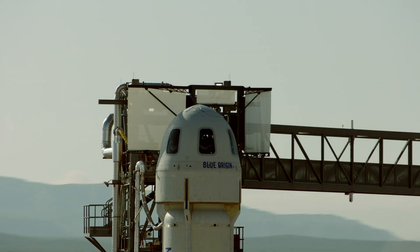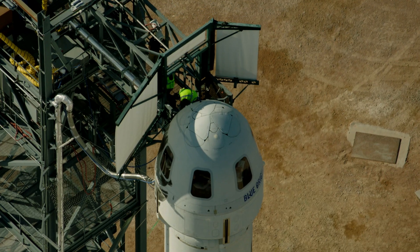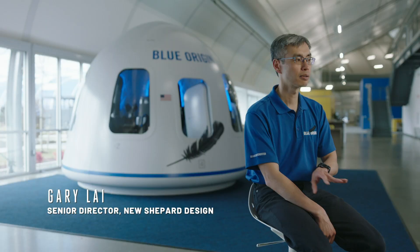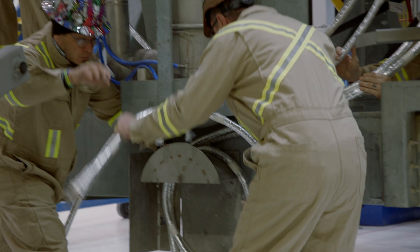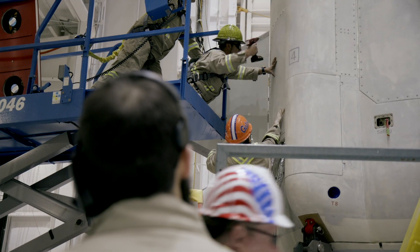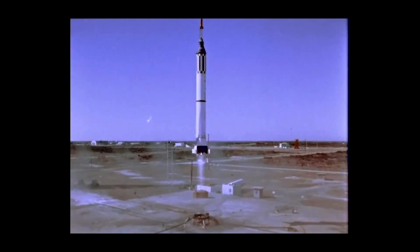We started the New Shepard program with a clean sheet. We said we need to carry people to space — what are all the possibilities? We went through 110 different iterations and designs to eventually arrive at a fairly similar rocket to what Alan Shepard flew on. That was the right way to send people to space.